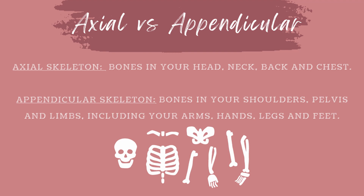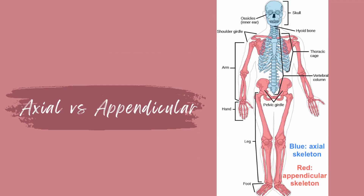Your axial skeleton is made up of the bones in your head, neck, back, and chest. Your appendicular skeleton is made up of everything else — the bones that attach to your axial skeleton. Your appendicular skeleton includes the bones in your shoulders, pelvis, and limbs, including your arms, hands, legs, and feet. Here's a visual if you need it. The red represents the appendicular skeleton, while the blue represents the axial skeleton.